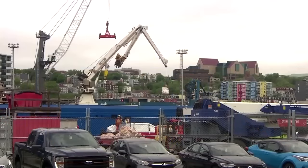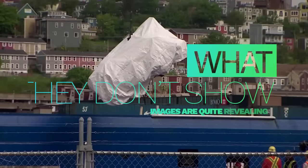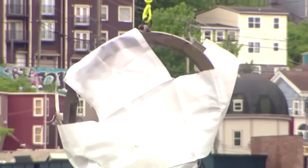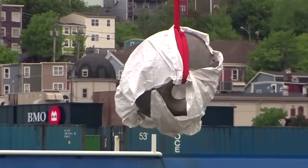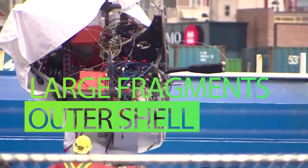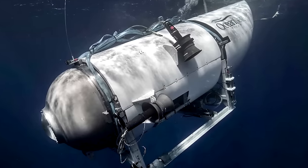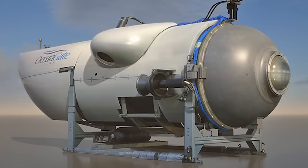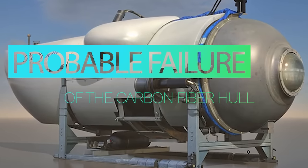The images capturing the remnants of the Titan hold a revealing power — not in what they show, but rather in what they do not. As Dr. Graham-Jones keenly observes, there is a crucial absence within the footage: the notable absence of significant sections of the carbon fiber hull. While the investigators recovered substantial fragments of the ship's external covering, positioned above the carbon fiber hull, they seem to have found little of the interior hull itself. It remains plausible that these components elude visibility in the images and footage. Nonetheless, according to Graham-Jones, this absence suggests a probable failure of the composite carbon fiber hull.